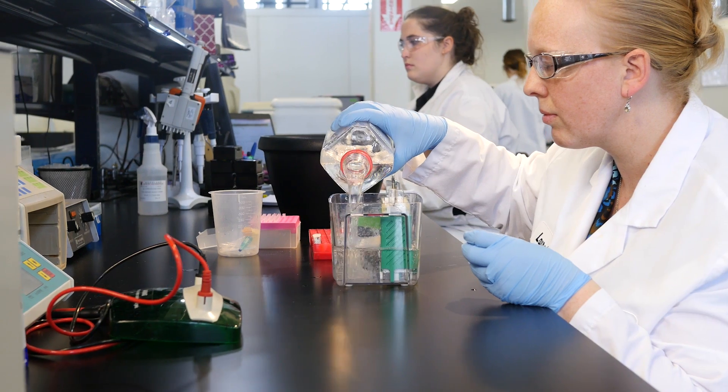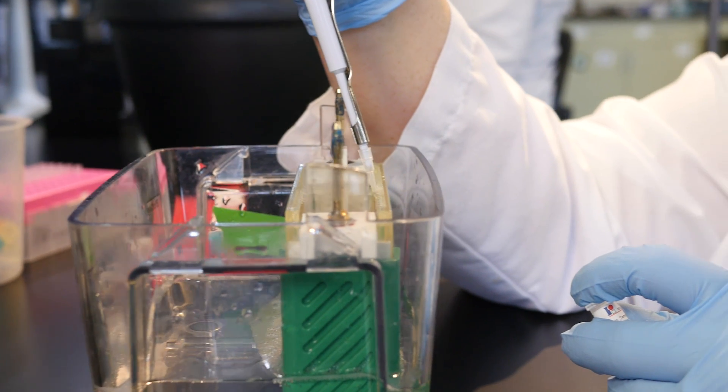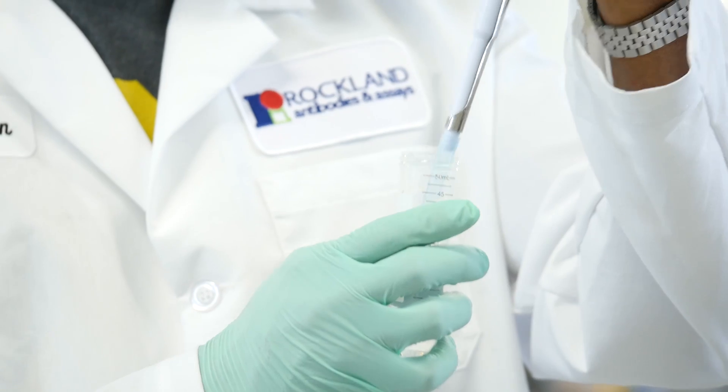Hello, my name is Camilo Moncada. I'm the director of quality control here at Rockland Immunochemicals. We test our antibodies earlier when they are anti-serum, during the process of manufacturing, and finally as products before they are released. We basically try to guarantee that we have specificity, sensitivity, and reproducibility in all of our products.